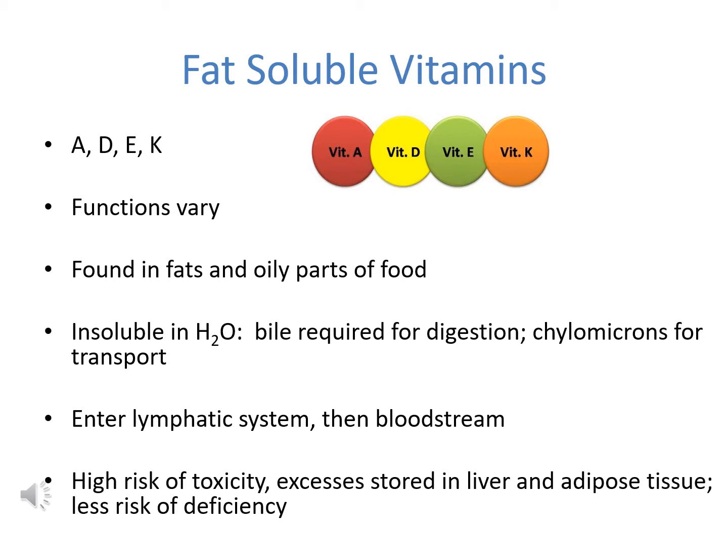Chylomicrons are that specific lipoprotein which the body makes to transport fat-soluble nutrients. They first enter the lymphatic system before eventually entering the bloodstream. Fat-soluble vitamins can be stored in the body to a large extent, so there is a much greater risk of toxicity and a decreased risk of deficiency with vitamins A, D, E, and K.